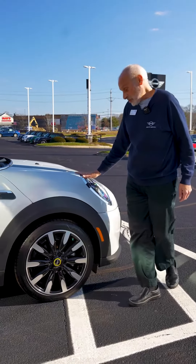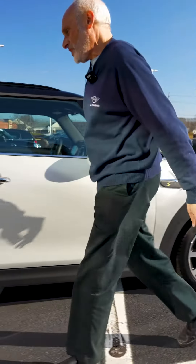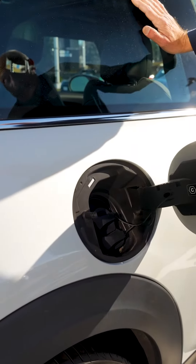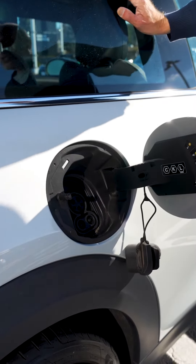The Mini Electric comes with some special trim features. These wheel centers with the roulette spoke wheels, special badging here with the yellow S-Electric, and of course, instead of a gas cap, what you've got are charging ports, and this will accommodate all levels of charging — here for a Level 2 charger, and here with both of these out for a DC fast charging Level 3.